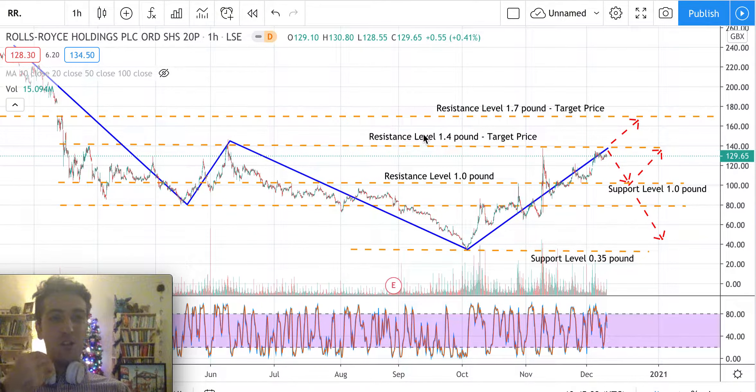Hello everybody, thanks for watching this quick video on Rolls-Royce stock. In front of us there is a one-hour candlestick chart showing the price movement of this stock. As usual, let's try to find supports and resistances and perhaps predict the next step of Rolls-Royce prices using simple technical analysis.